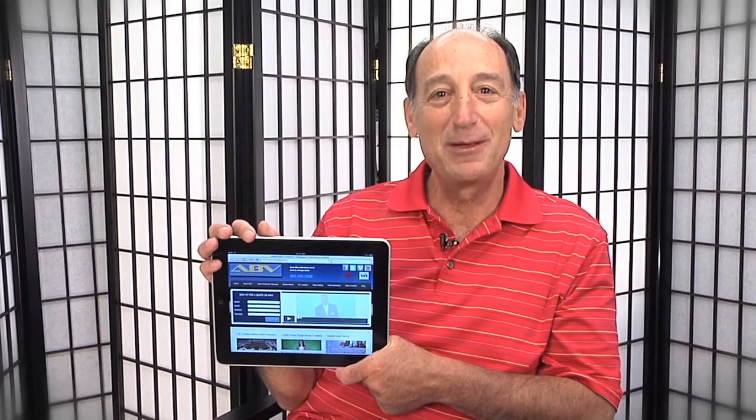So thank you for stopping by. I'm Roger Sticks, executive producer at Atlanta Business Video. Please feel free to visit our website.